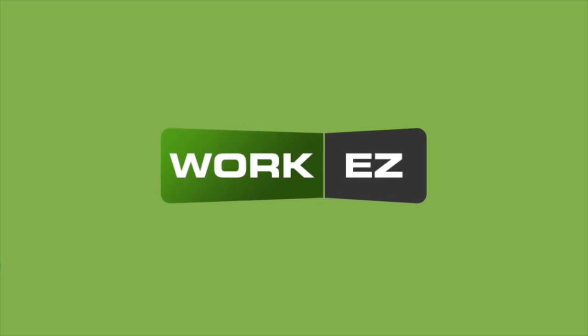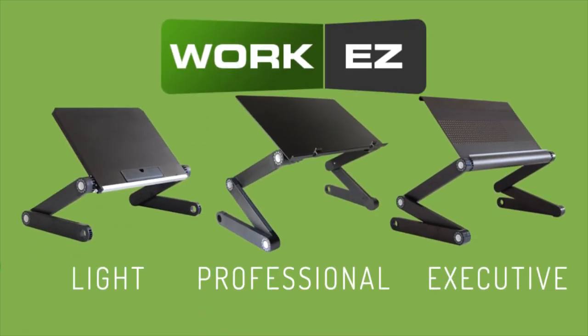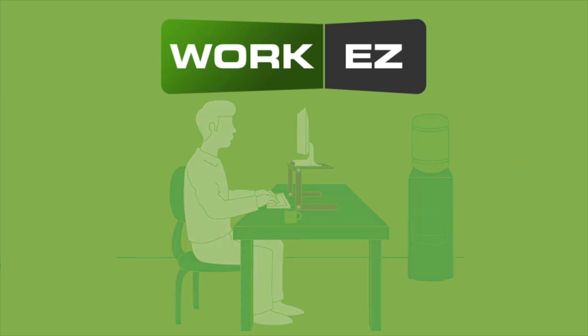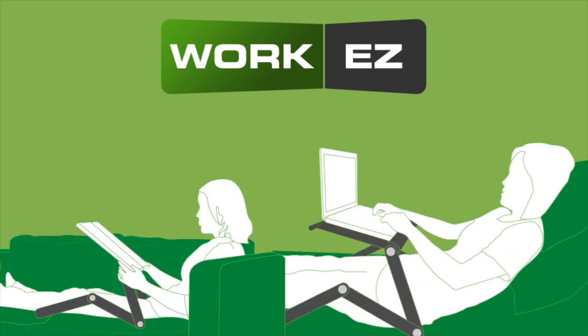Introducing WorkEasy! A revolutionary series of three ergonomic stands that support books, laptops, iPads, and monitors. WorkEasy is designed to promote healthy posture, comfort, and portability for use in any environment.